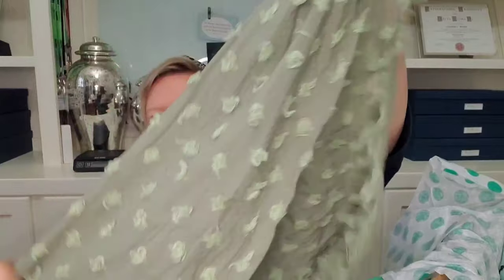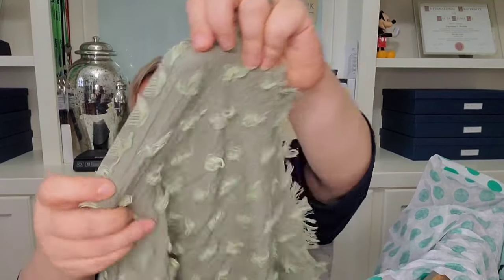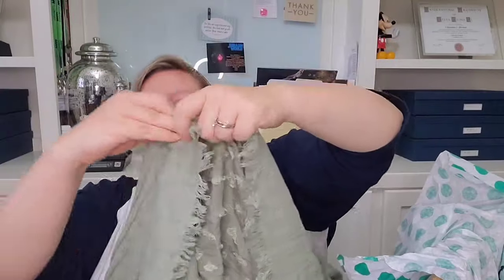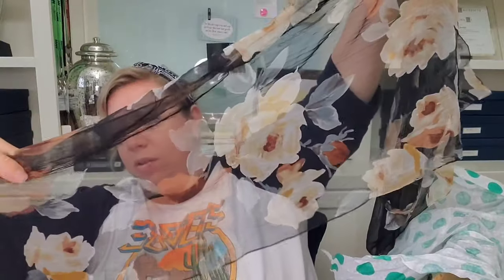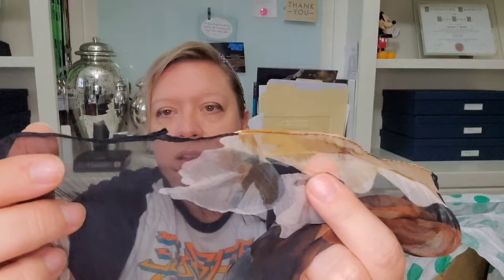Next we have a green one — it's like one color of green and then these little string poofs along one edge, plain on the other side. No tags on this one either, but it's also very soft. Next we have a sheer one that has some flowers on it, with kind of a black or smoky gray background. The tag was here but somebody took that off.